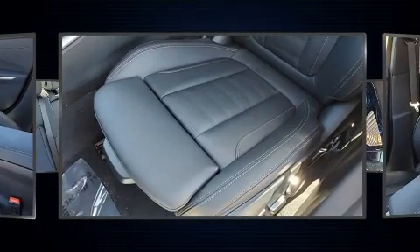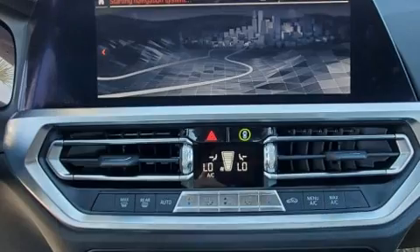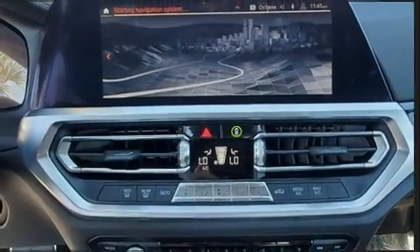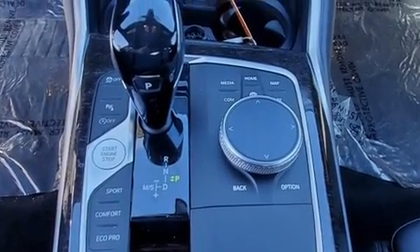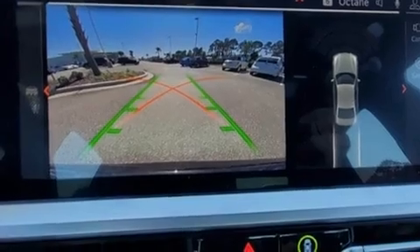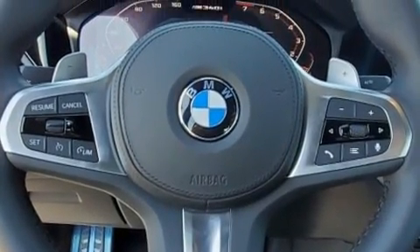BMW ensures the safety and security of its passengers with equipment such as dual front impact airbags with occupant-sensing airbag, front and side impact airbags, traction control, brake assist, and four-wheel disc brakes with ABS. This car was designed with safety in mind, allowing you to drive with even greater assurance.